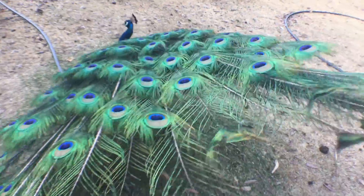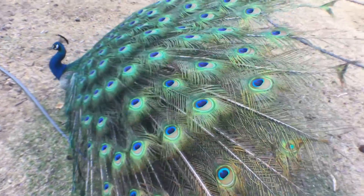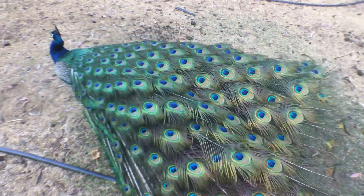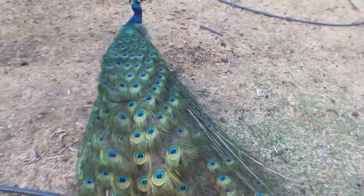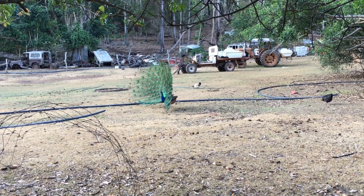Lewis himself is a naturalist and keeps an array of animals and wildlife all over his farm. He has discovered many new flora and fauna and helped scientists all over the world with their studies.